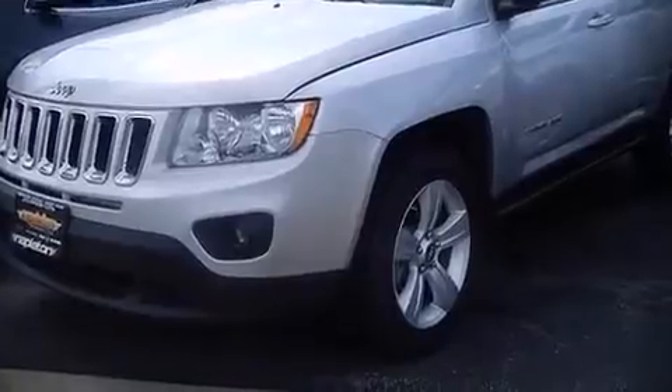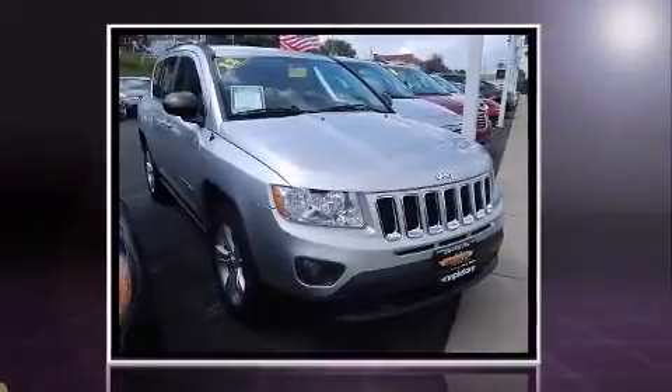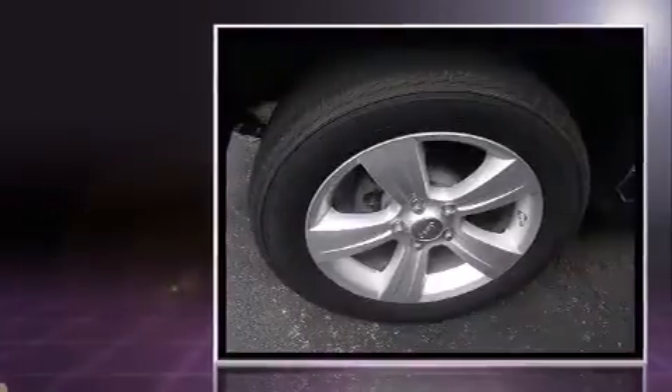Here's a great deal on a 2012 Jeep Compass. With just over 30,000 miles on the odometer, this four-door sport utility vehicle prioritizes comfort, safety, and convenience.